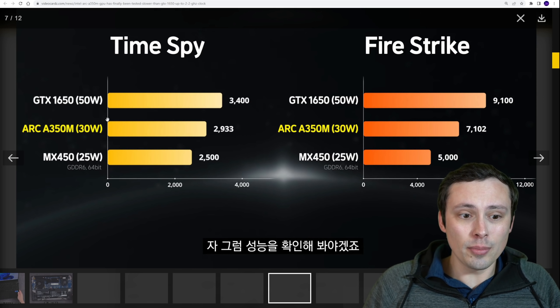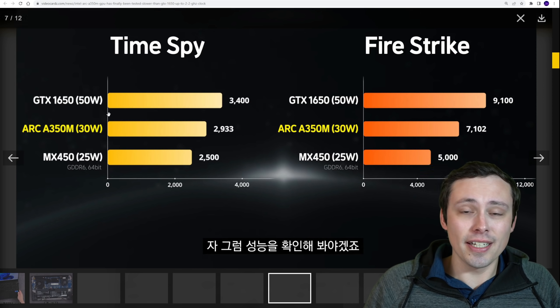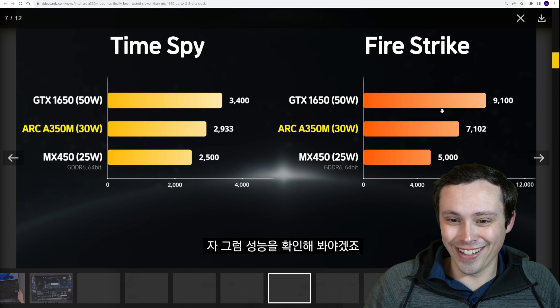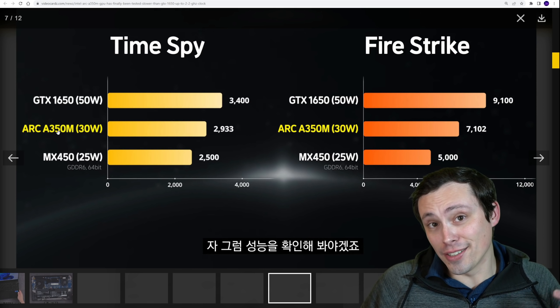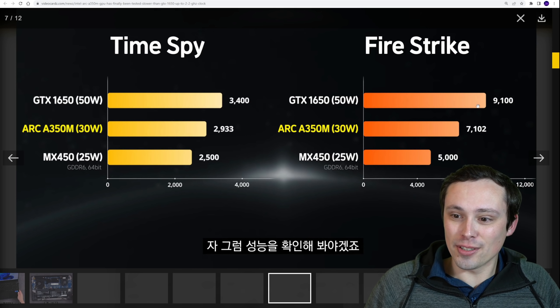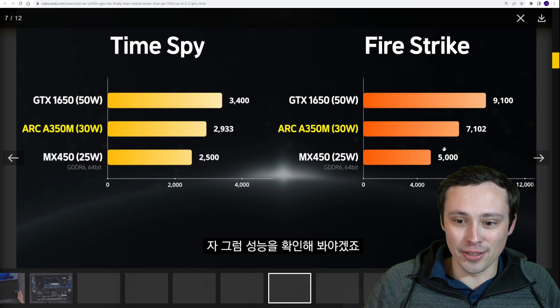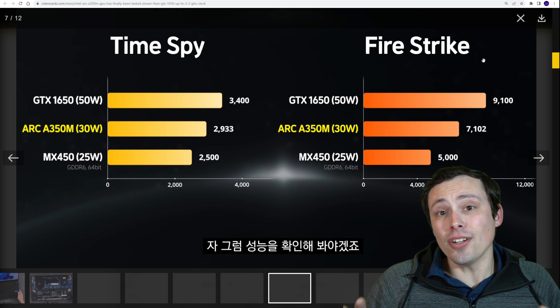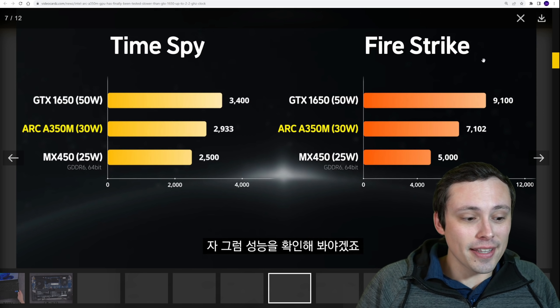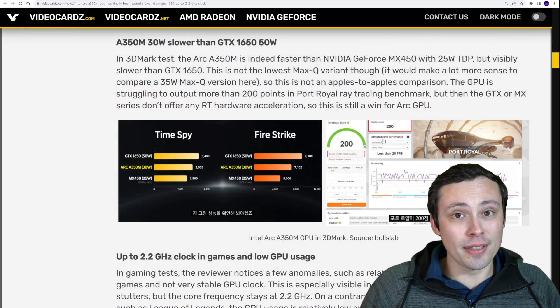It's not such a horrible difference given the power draw gap — that actually looks like a pretty reasonable score, although the 1650 is not exactly a brand-new cutting-edge thing like the 350M is. In Firestrike we see the same sort of spread, falling in between those same two GPUs. But these are synthetic benchmarks, and synthetic benchmarks absolutely do not always tell you everything about the gaming performance of a GPU.